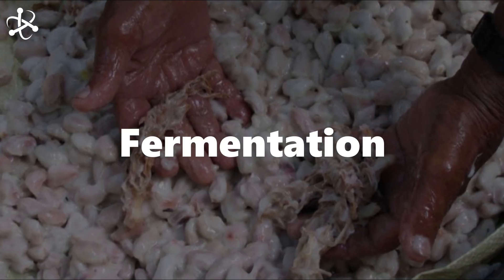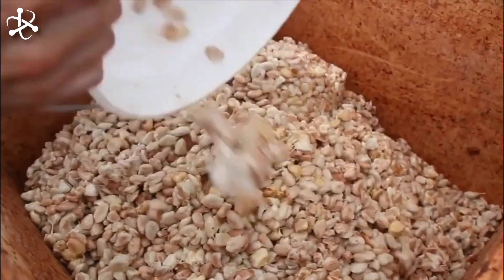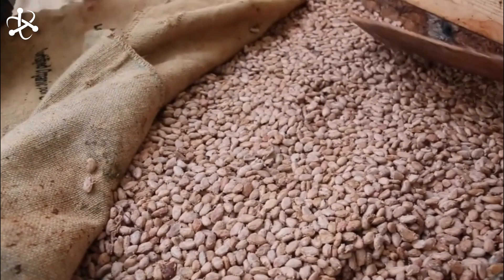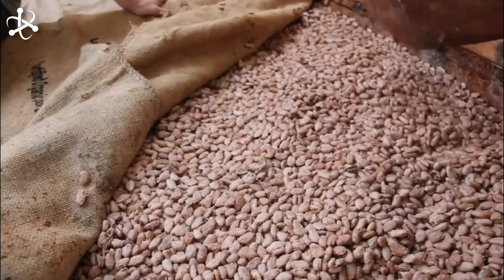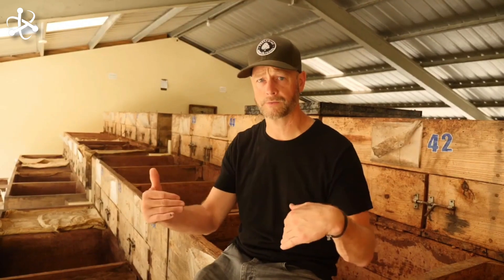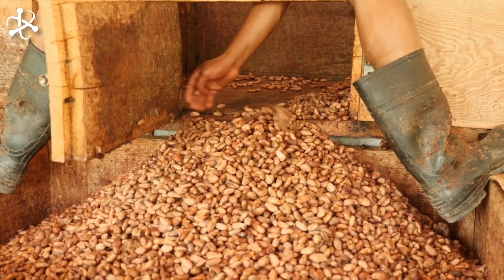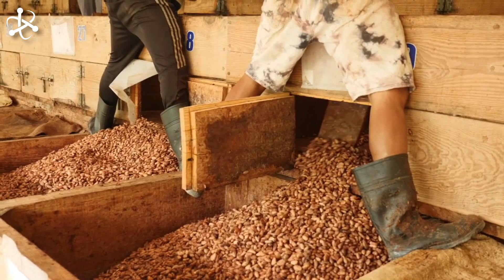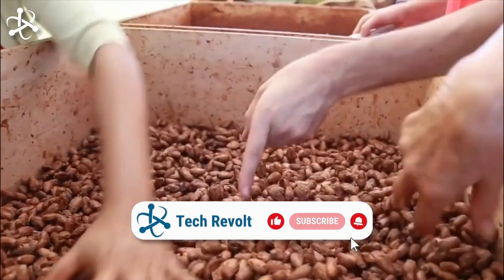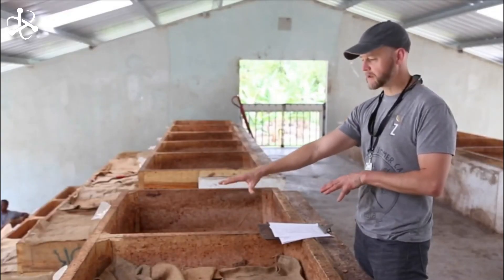Fermentation is a crucial step in the journey of cocoa beans from the pod to the chocolate we love. Once the cacao pods are harvested and opened, the beans, still surrounded by a sweet white pulp, undergo a natural transformation. The beans, along with the surrounding pulp, are spread out on the ground or in wooden boxes and covered with banana leaves, initiating a two-step process. First, ethanol fermentation takes place, where the absence of oxygen causes the beans to release heat and carbon dioxide, creating a warm, oxygen-free environment.